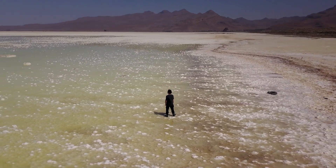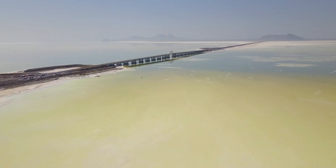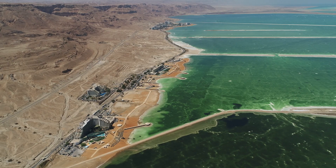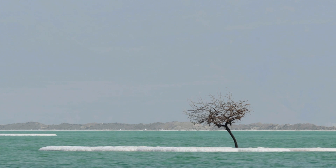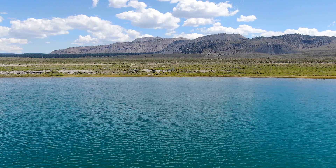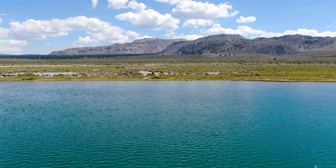Take Lake Urmia in Iran, for example. It's one of the largest saltwater lakes in the world, known for its fluctuating water levels. Or consider the Dead Sea, famous for its incredibly high salinity that makes floating a breeze. And then there's Mono Lake, renowned for its high alkalinity and unique mineral formations.